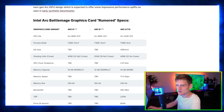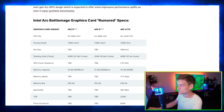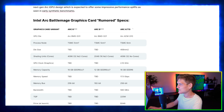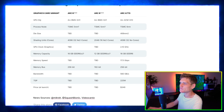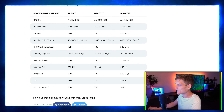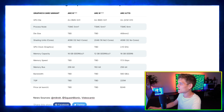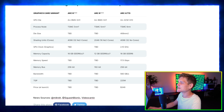Zooming in so you can see it a little better: we have the Arc 1, Arc 2, and then the Arc A770. Looking at the GPU die, we have the Arc BMG G31, the Arc BMG G21, and then the Arc ACM G10. The processor node is TSMC 5 nanometer.